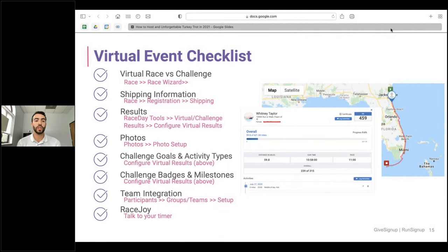For the virtual event checklist: first, set up your virtual event in the race wizard in step one. Then set up your shipping information and configure your result sets for the virtual event. After that, look into add-on features like photo setup; if you're setting up a challenge, configure activity types, goals, badges, and milestones. Team integration is a great way to bring competitiveness. You can also look into Race Joy — that's a conversation to have with your local timer.